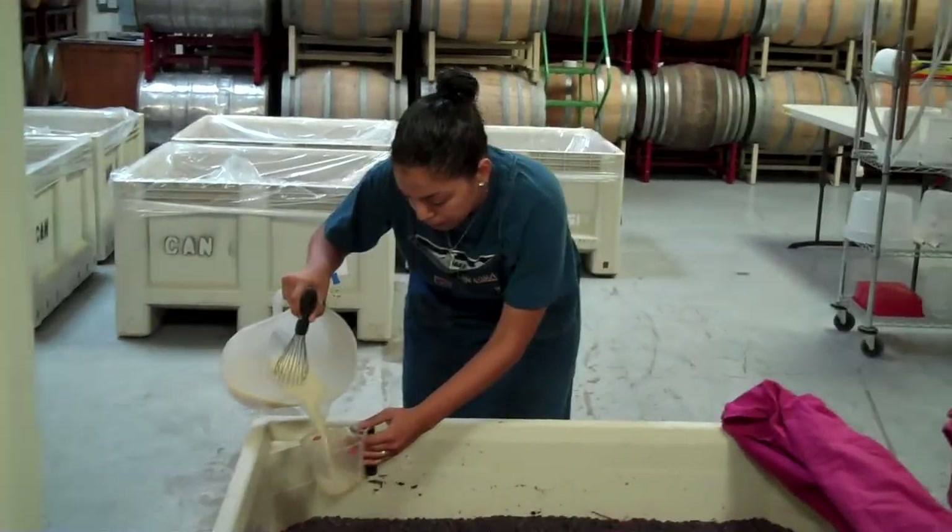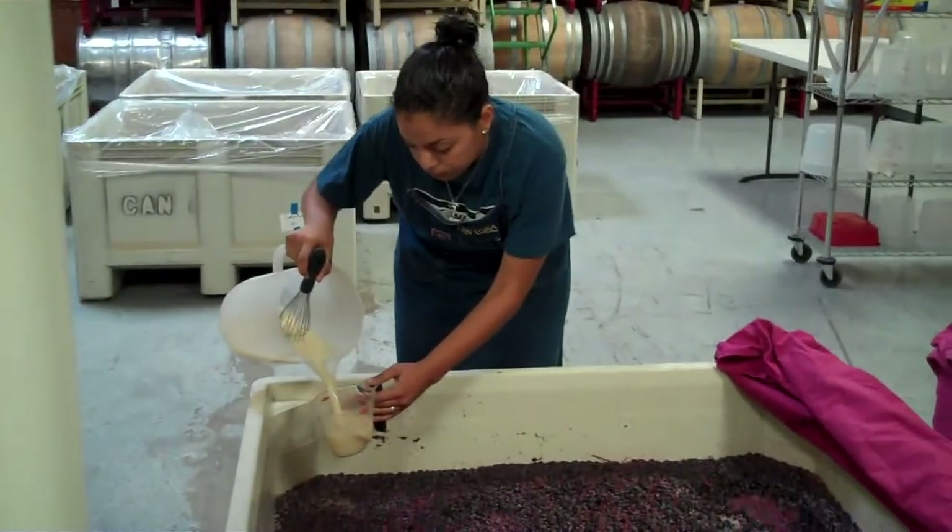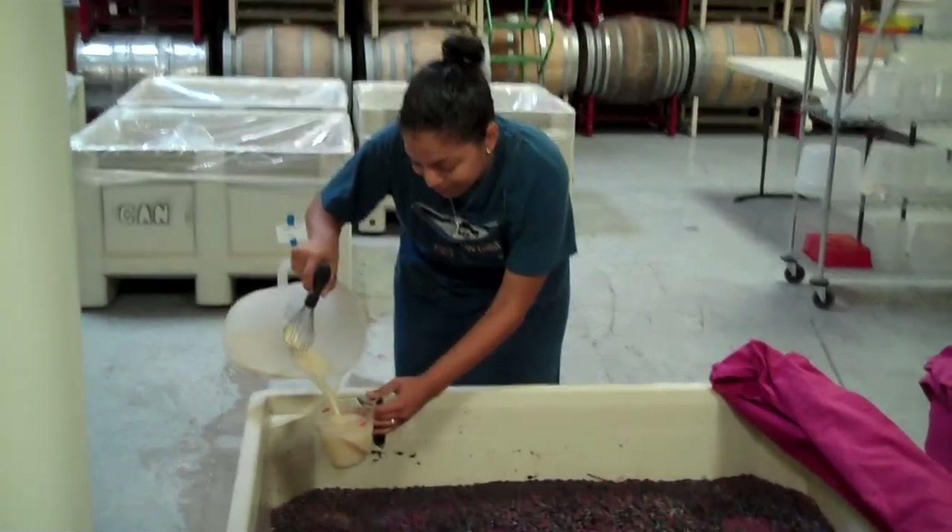Okay, here we are, September 25th, Canterra Cellars. We got Nancy adding something here into the bins. What's going on, Nancy?